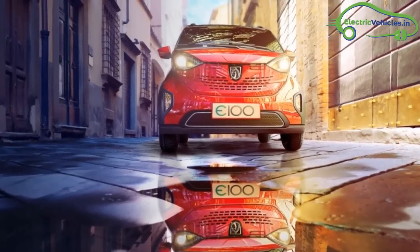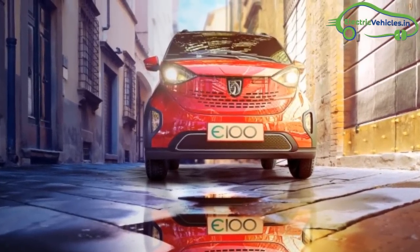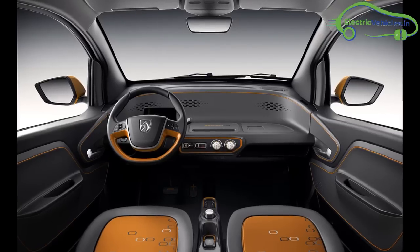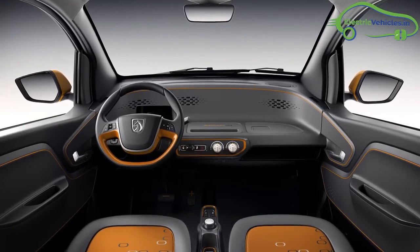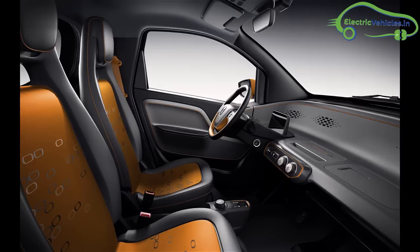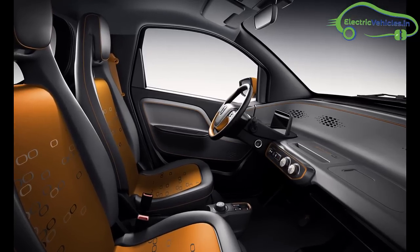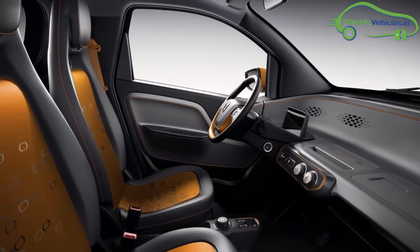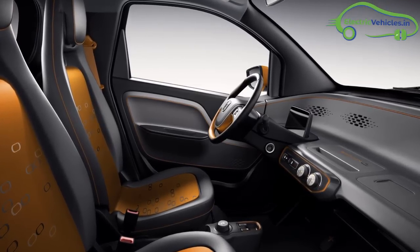The Baozun E100 features a 7-inch screen and Wi-Fi, along with several other features like a touchpad controller, electric power steering and keyless entry. Safety features include an anti-lock braking system with emergency braking system, electronic parking brake, parking sensors and pedestrian alert system.